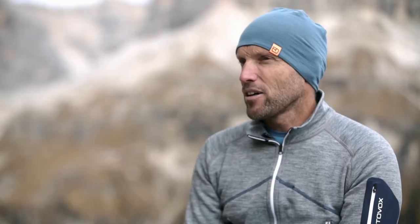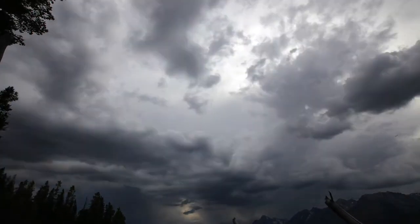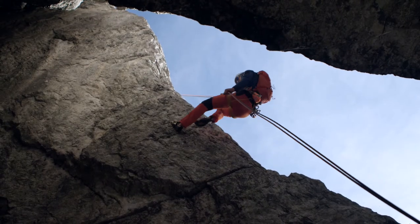You should always have a plan B on alpine climbs. This means if the conditions change unexpectedly or if something else gets in the way, you will have an option for retreating or an alternative destination, so that it doesn't lead to a catastrophe.